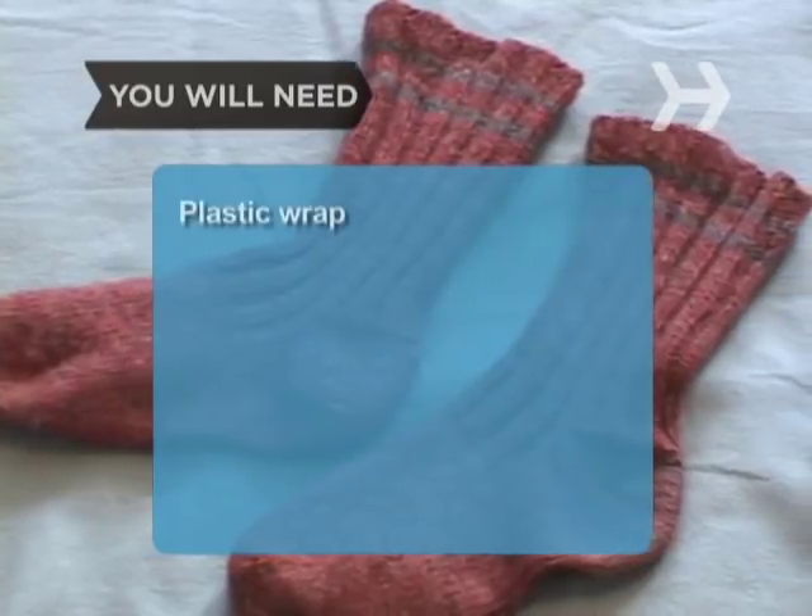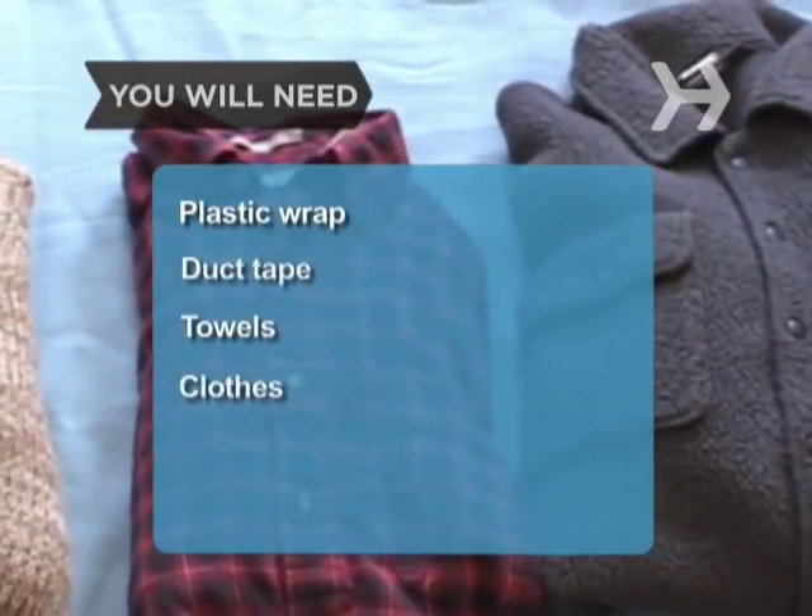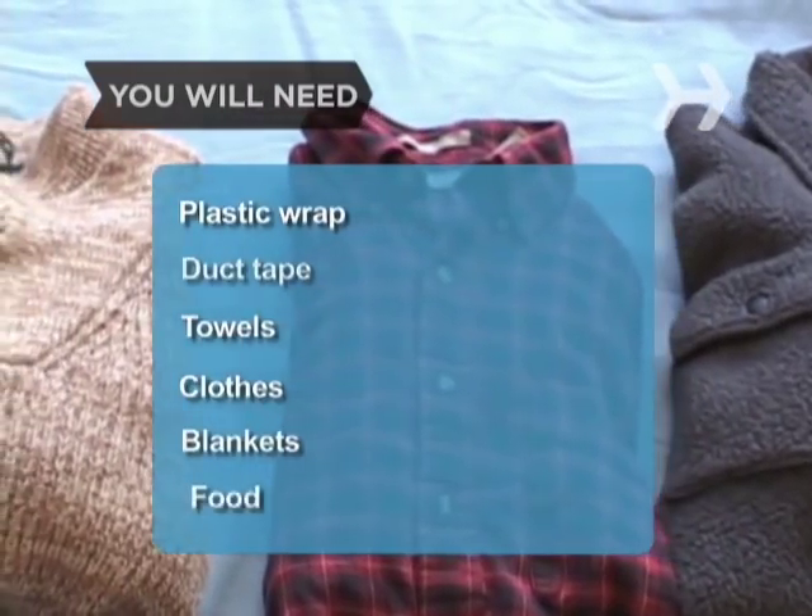You will need: plastic wrap, duct tape, towels, clothes, blankets, food, and water.